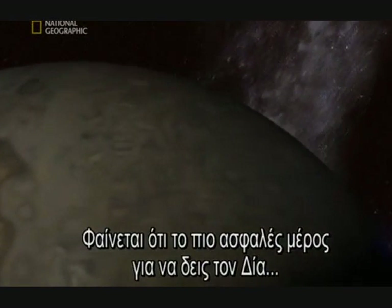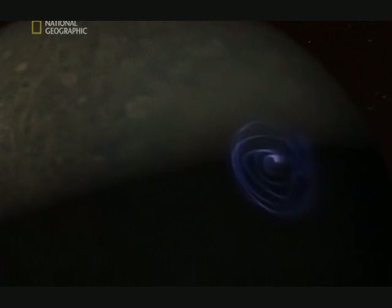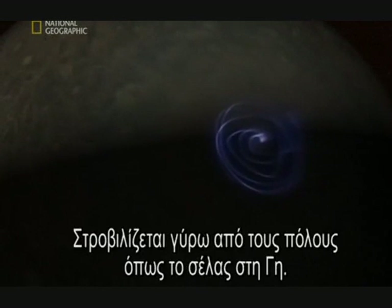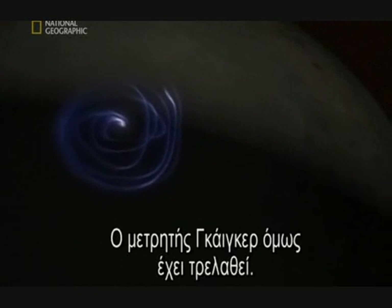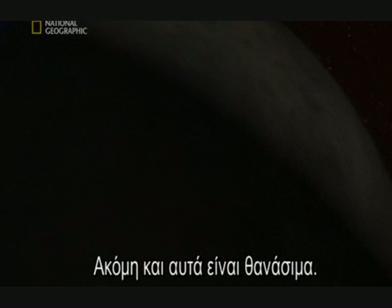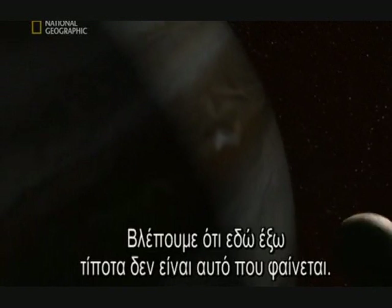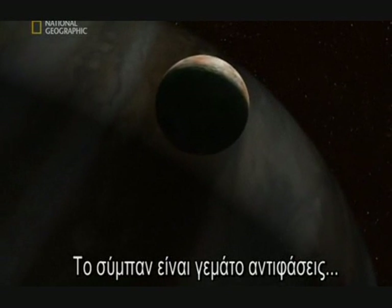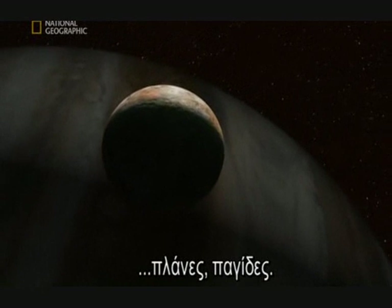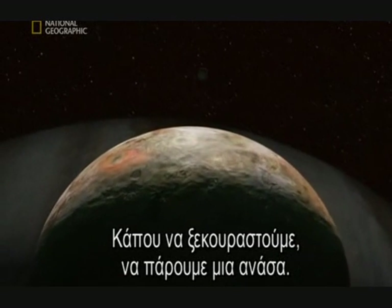Just one bolt is 10,000 times more intense than any at home. It seems the best place — the safest place — to see Jupiter is from a distance. That's just beautiful, dancing around the poles like the aurora back home. But the Geiger counter is going wild: even these are deadly, generated by lethal radiation pulled from space by Jupiter's powerful magnetic field. We're beginning to realize out here nothing is what it seems — the universe is full of contradictions, deceptions, traps. Right now we need a safe haven, somewhere to find our feet, catch our breath.